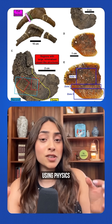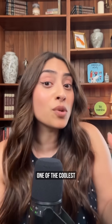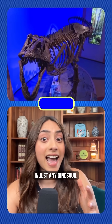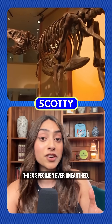Mitchell is doing his PhD using physics to revolutionize fossil analysis, which is honestly one of the coolest career combinations I can imagine. And he didn't find these vessels in just any dinosaur — he found them in Scotty, the largest, most complete T-Rex specimen ever unearthed.